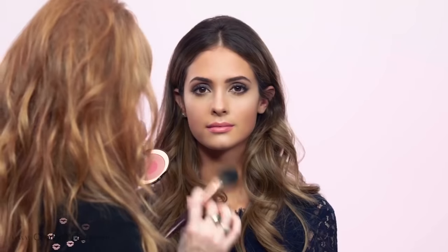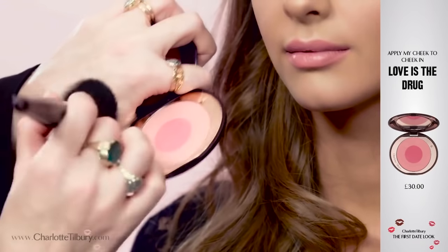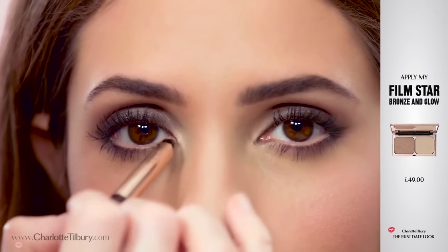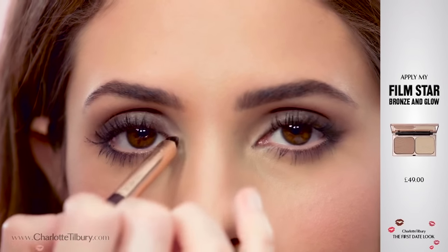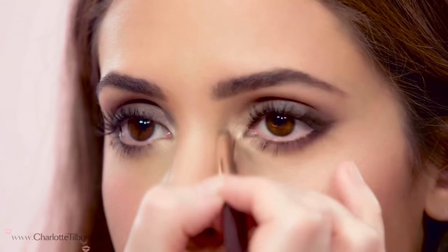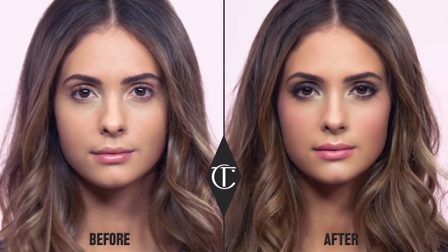It's a divine youth-boosting vintage rose petal lip — very flattering and perfect for a first date. Now we're going to pop on my Cheek to Cheek blusher in 'Love is the Drug.' Take the pop shade, dust it on the back of your hand, then swish in an oval direction up towards the top of your cheek. We're just going to pop a little bit of the highlighter shade from the Film Star Bronze and Glow with my smudger brush — that's the final Hollywood trick that really makes your eyes look wider and brighter.